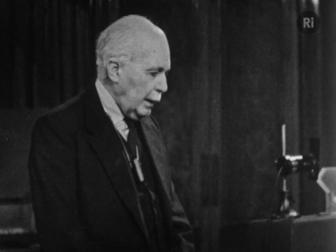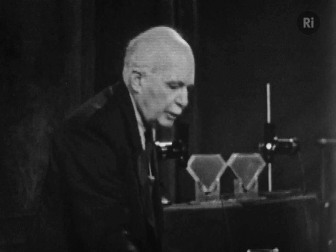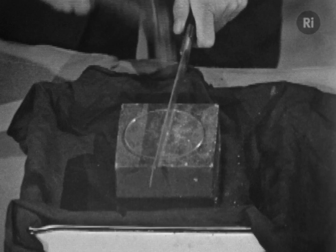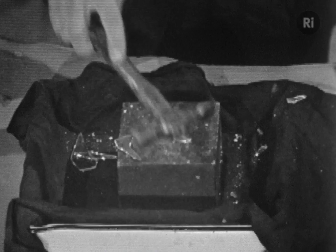Here's another property of crystals which I'd like to show you. A piece of glass is not crystalline, we've said. And therefore, if we try to break a piece of glass, there's no reason why it should break in any particular direction. If I give that a tap and break it, it just breaks anyhow, doesn't it?